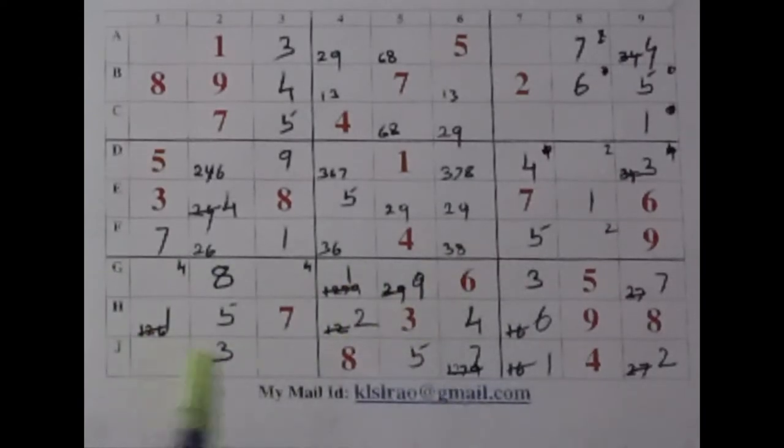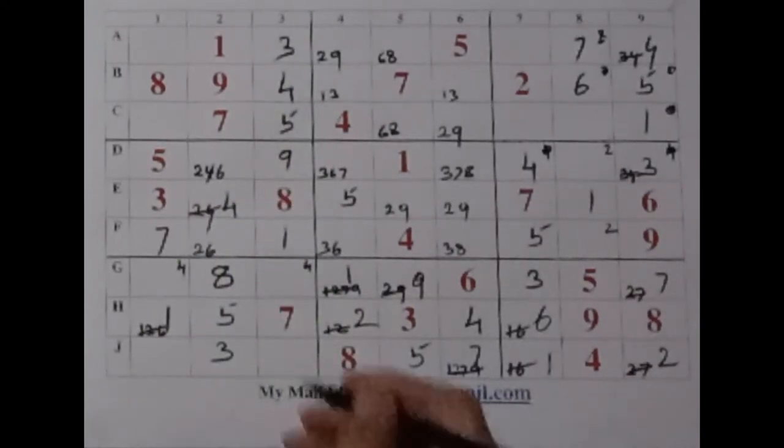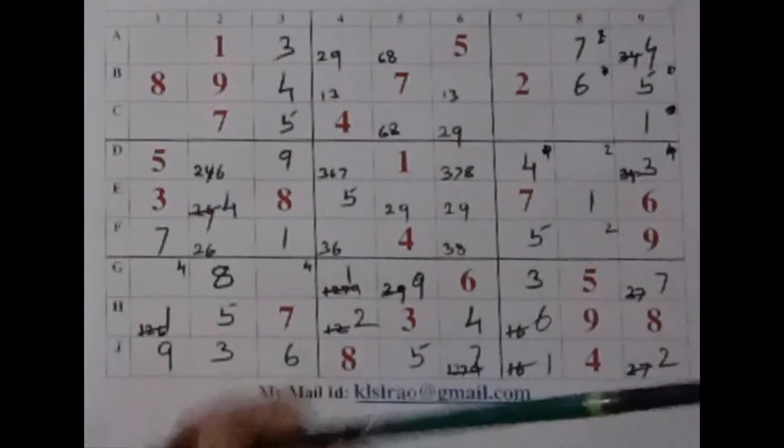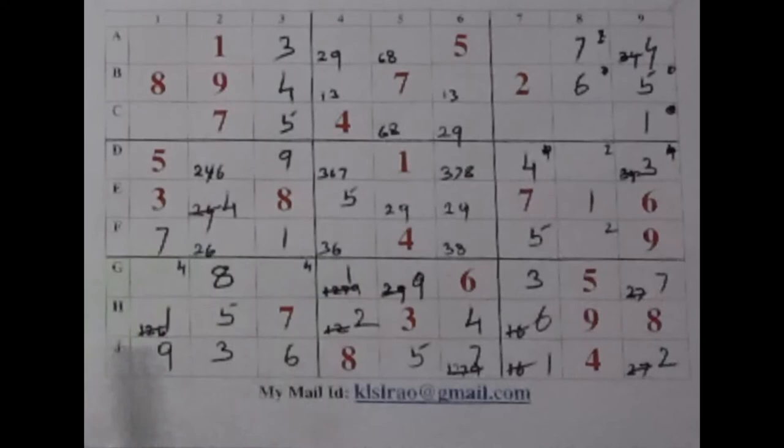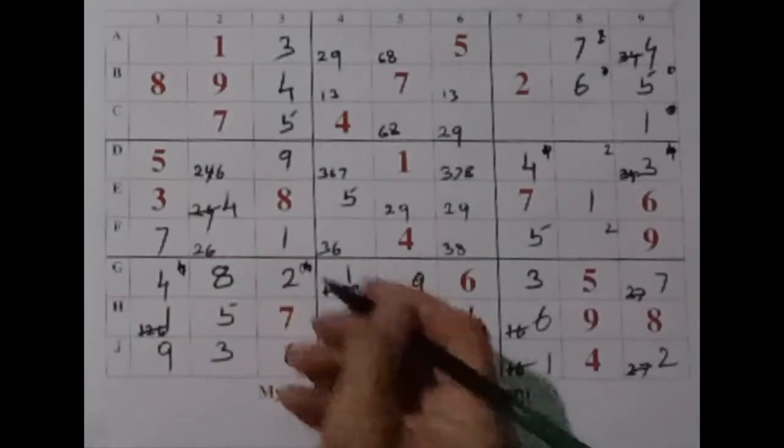Now let's look at these two rows — we have two vacancies here. It is six and nine. We have a nine there — that means a six here and nine here. Very nice. And what about these two cells? We require a two and a four. We have a four there — that means this is a place for a two, and four here. So these two small numbers also get removed. This strip is completely solved.